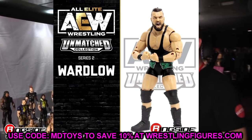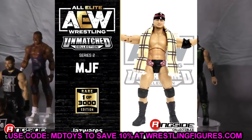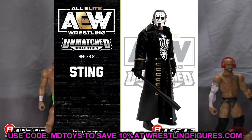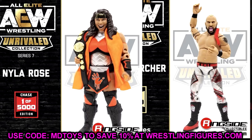Overall: Britt Baker, Tay Conti, Sting chase variant and regular, MJF and his chase version, Santana and Ortiz, and Wardlow finishing off Unmatched Series Number Two. Series 3 is going to be sick because we get the Dark Order set with Brodie Lee, and in Unmatched 4 we get CM Punk, Jade Cargill, and more. Also wanted to look at the Series 7 chase variants - Lance Archer with the silver, black, and red looks really clean, and the Nyla Rose with the orange just pops off nicely. That silver and orange looks sick.